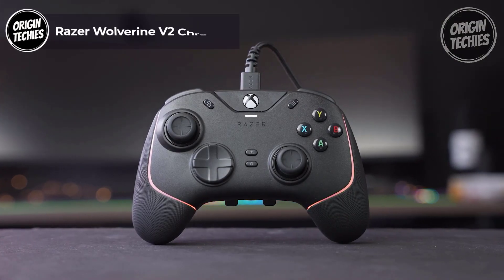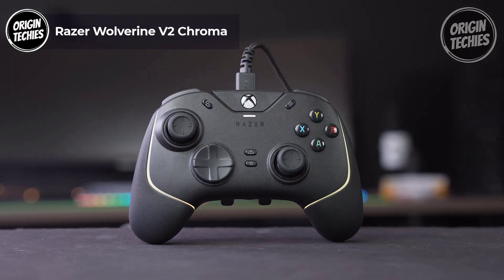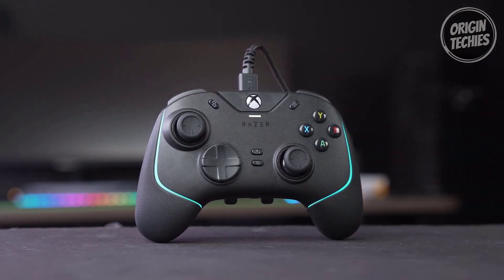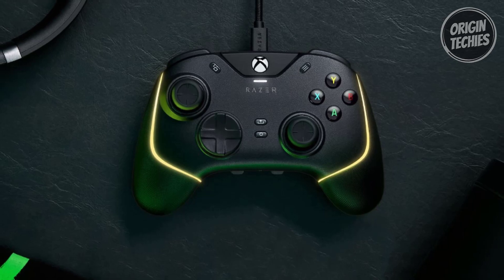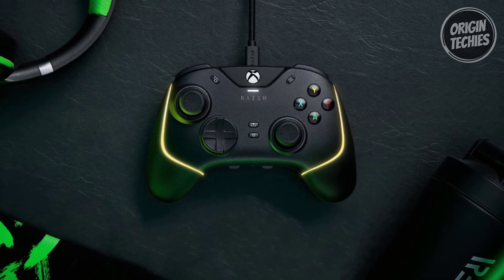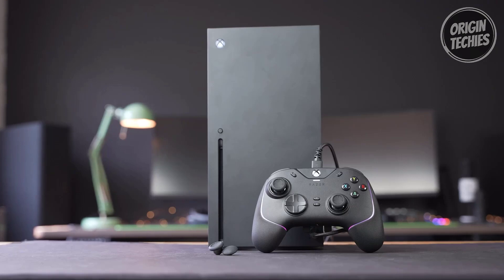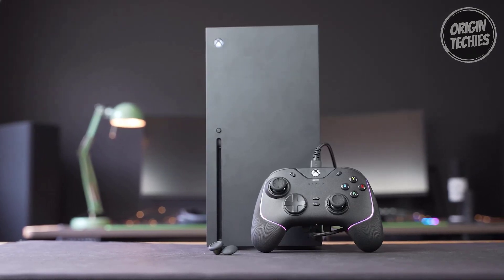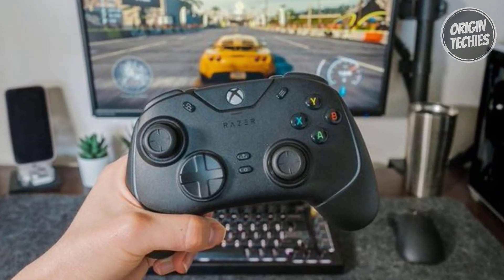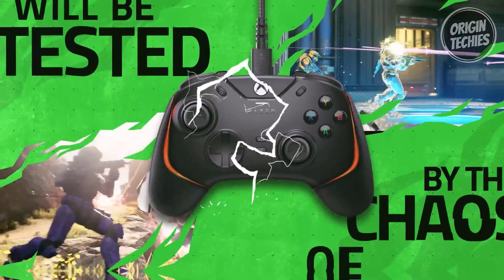Razer Wolverine V2 Chroma. Elevate your gaming prowess with the Razer Wolverine V2 Chroma, a definitive Xbox controller hailed as one of the finest by Windows Central. Priced at $100, this controller guarantees a notable edge in competitive play, making it a must-have for serious gamers. Experience the power of Razer Chroma RGB as you immerse yourself in 16.8 million colors and lighting effects. The Razer controller setup for the Xbox app enables effortless customization, offering a personalized touch to your gaming experience.